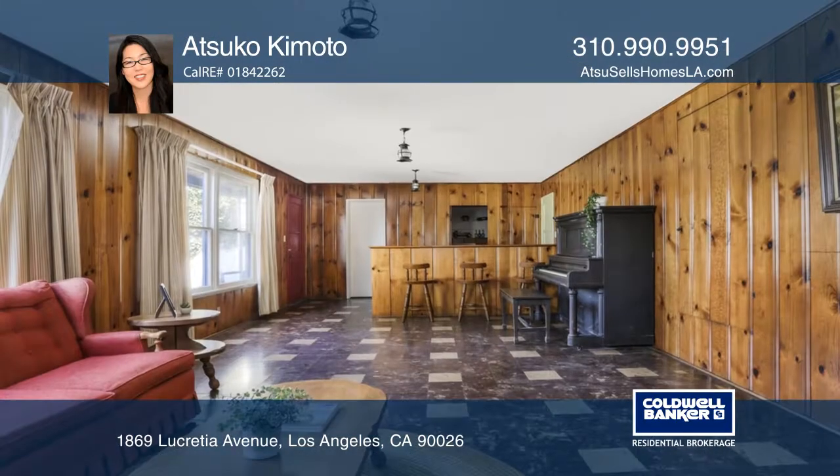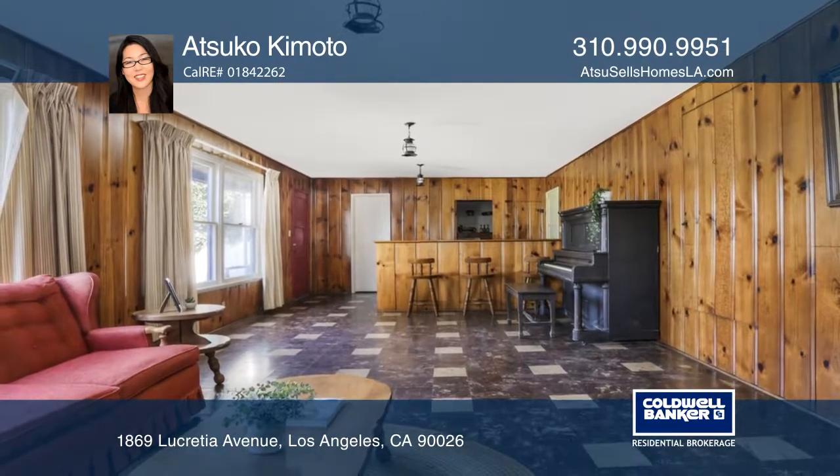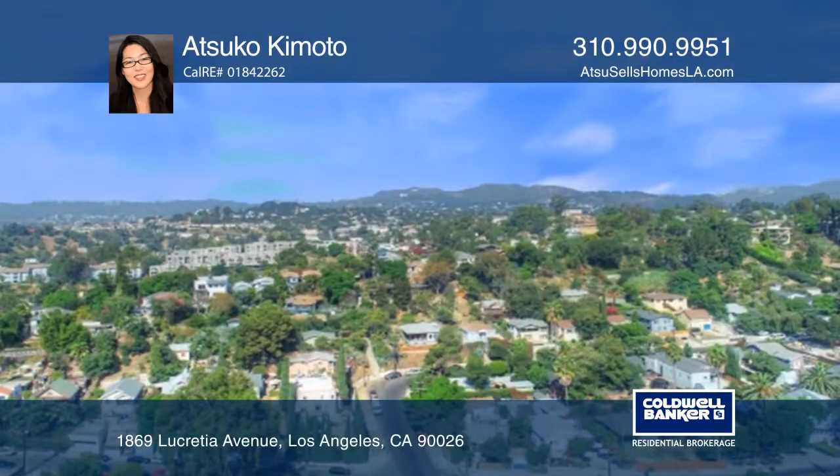Downstairs has a bonus room and terraced yard access. This home is near Dodger Stadium, parks, Silver Lake, and Downtown.